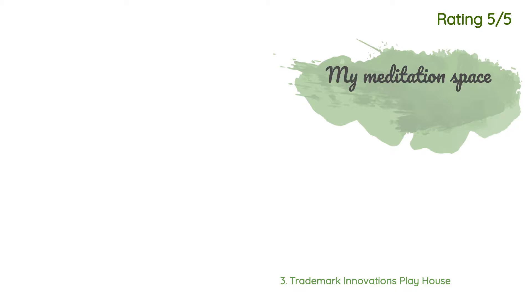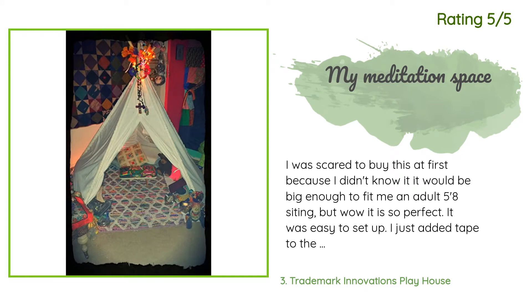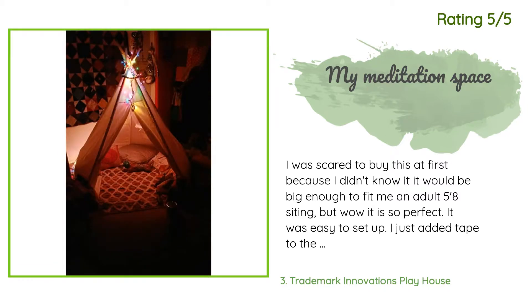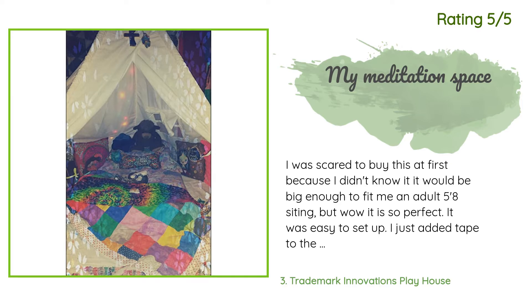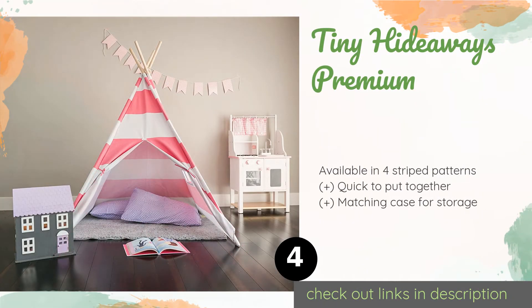Another happy customer said: 'I was scared to buy this at first because I didn't know if it would be big enough to fit me — an adult, five-eight. But wow, it is so perfect. It was easy to set up. I just added tape to the end of the tie so I could thread them through the wood dowel holes. I found it's much easier to get it in the right position if you put some pillows against the wall to stretch it out and make adjustments for the most space. I love it.'